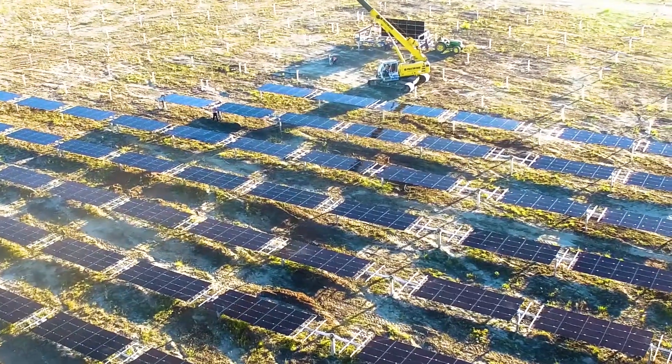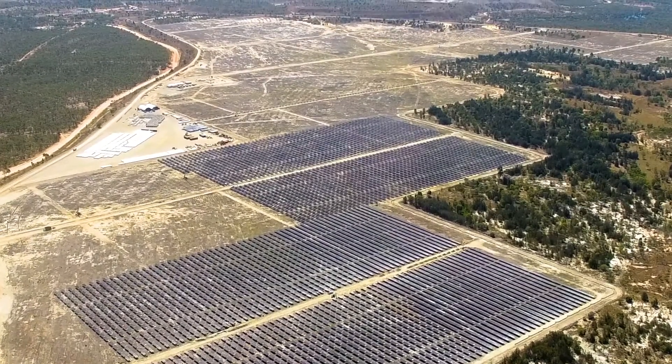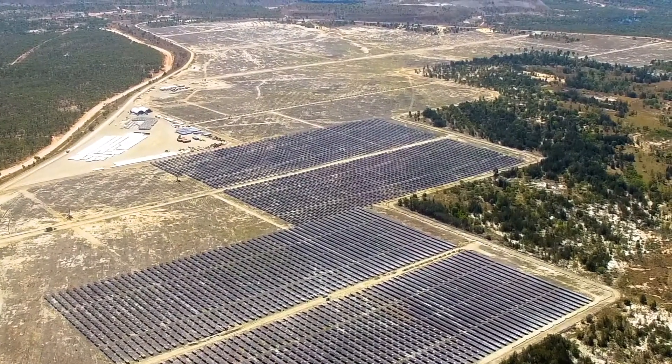The CFC funding was critical to the funding of this project. They backed this company and this project early. They did some very thorough due diligence and they realised that we are utilising the best components and we have the best solar resource.